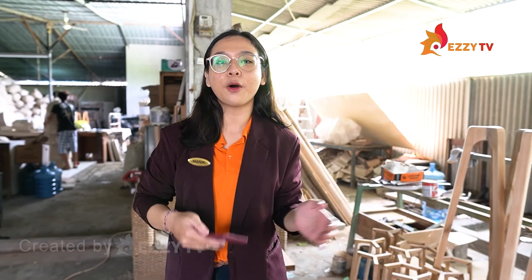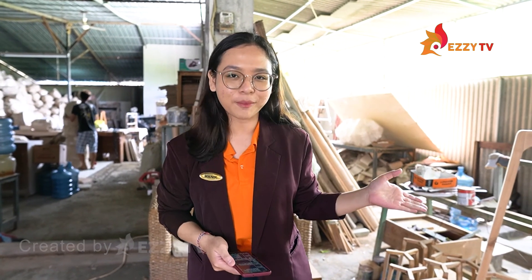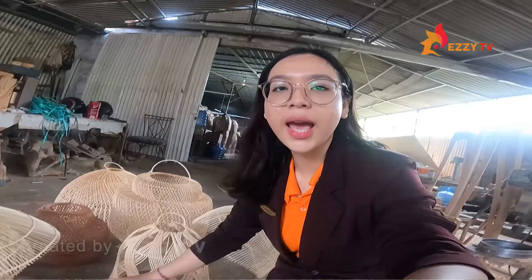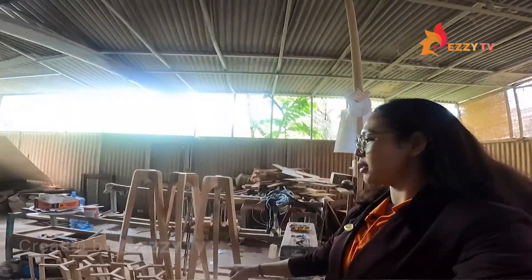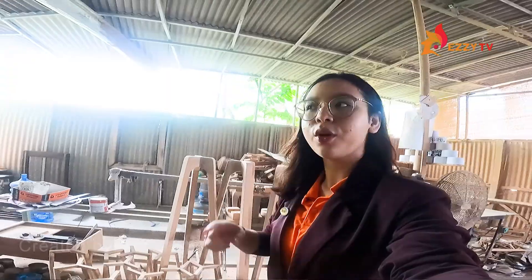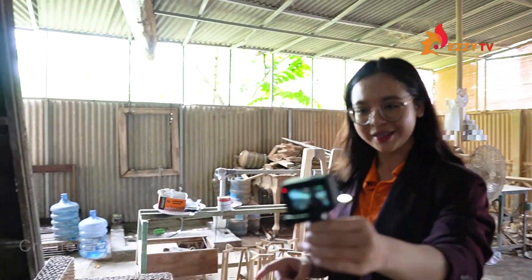Alright guys, now we have arrived at the place where they make decorative lamps. This is an example of the finished product, and this is a stand lamp that's still being finished. We're going to look inside, okay? Let's go!